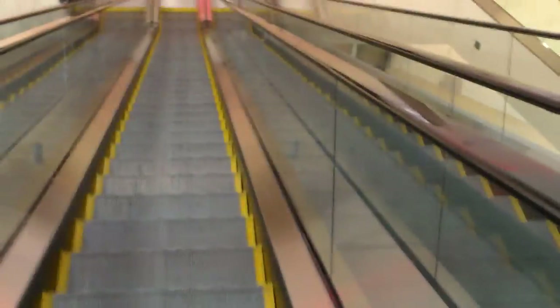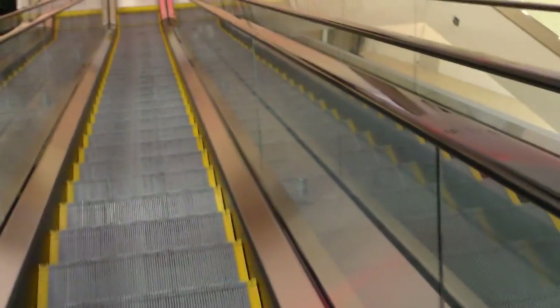All that's on this floor is the theater, pretty much. Now when was this mall built?